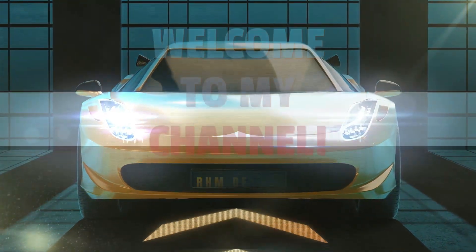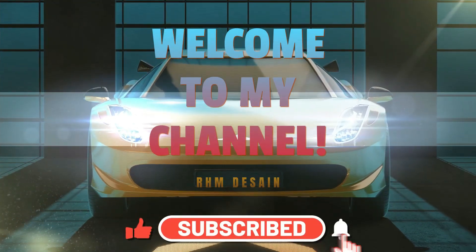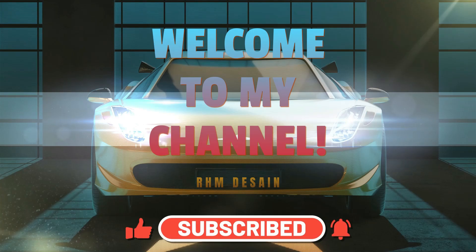Hi everyone, welcome back to my channel. Before we start, make sure to subscribe to my channel. Thank you.